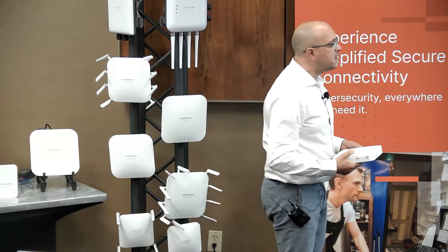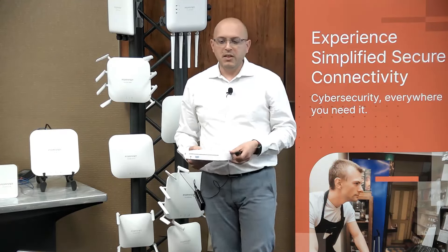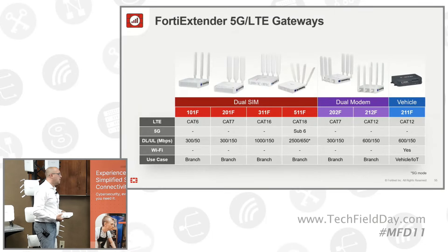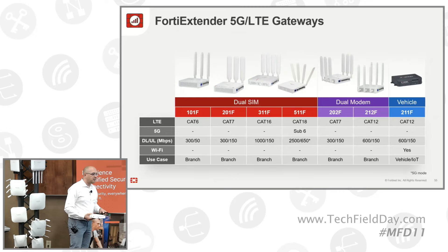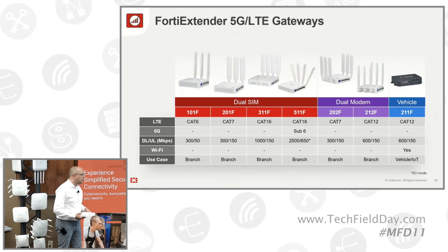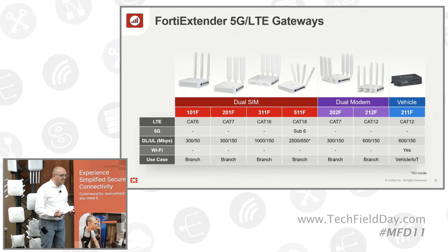That's the current family of extenders we have. We have quite a lot, and we are still enriching the product family by bringing new models and more 5G. You can see different sections — first, each of them has at least dual SIM with a single modem, with different LTE speeds depending on business needs.